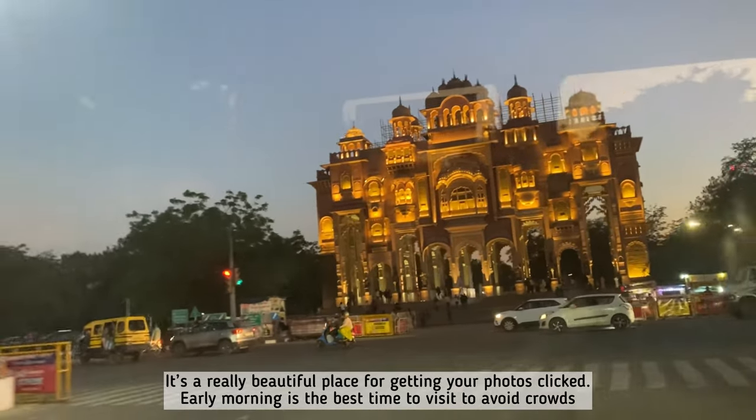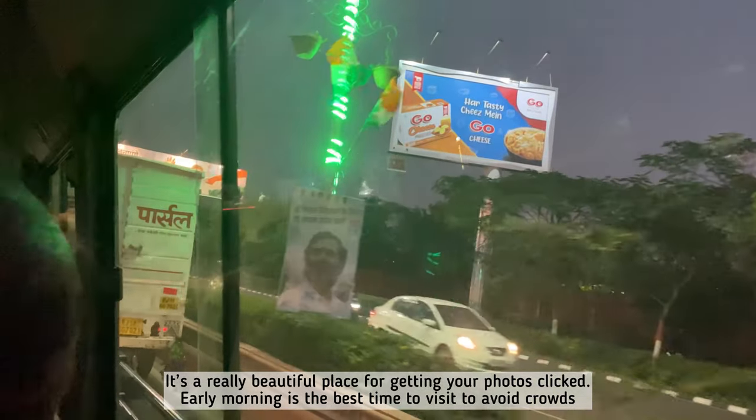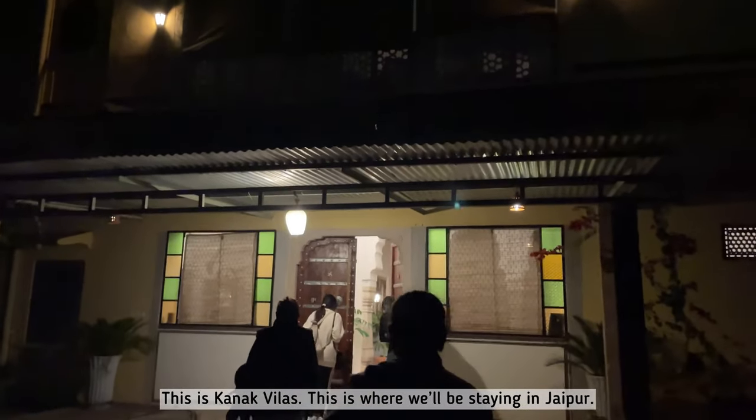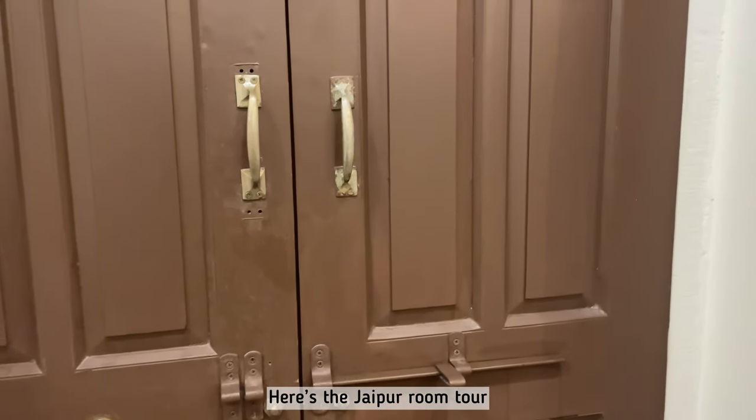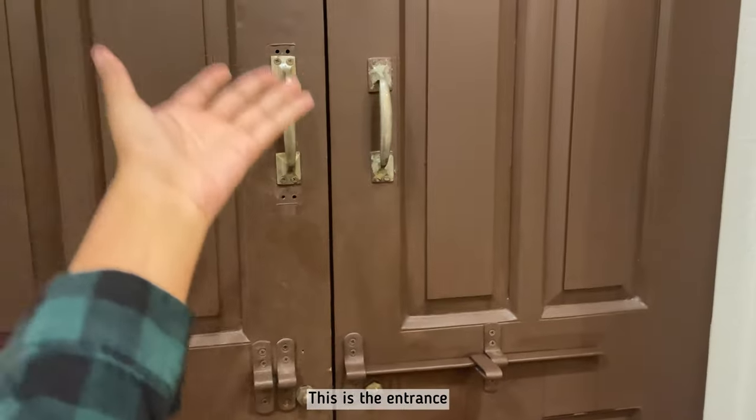That little beautiful building that you see is Patrika Gate. This is Kanakvila's — this is where we're going to be staying in Jaipur. Here's the Jaipur room tour; this is the entrance.